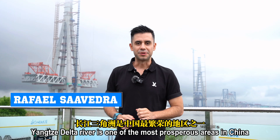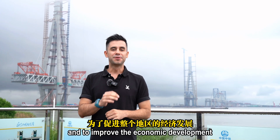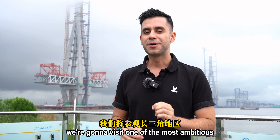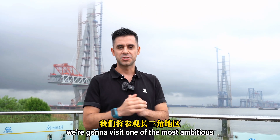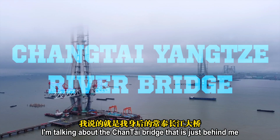The Yangtze Delta region is one of the most prosperous areas in China and the world. To improve economic development and connectivity throughout the region, we're going to visit one of the most ambitious projects nowadays in this region — the Chiangtai Bridge, right behind me.